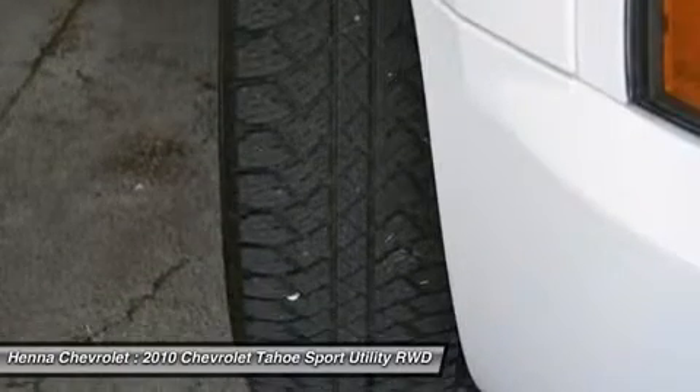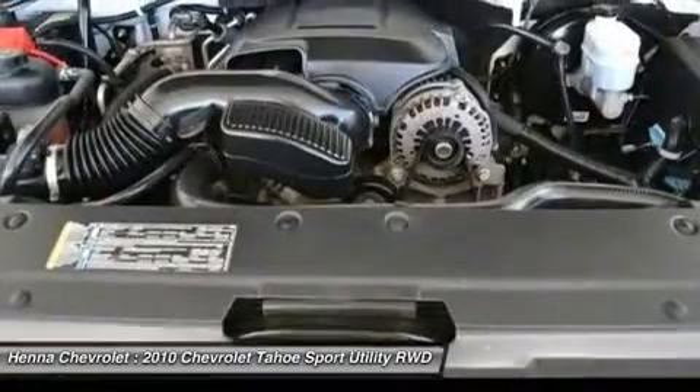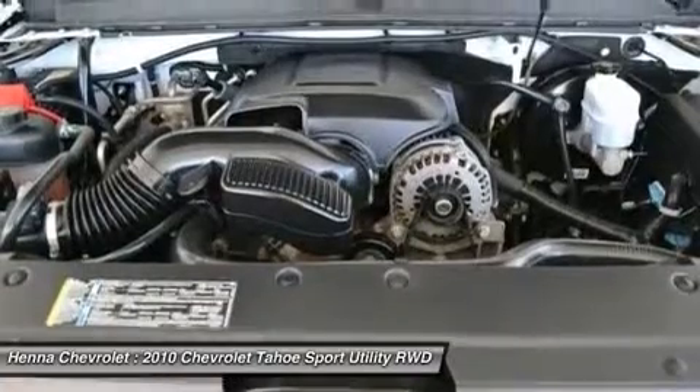Key door handles, XM radio, OnStar with directions and connections plan, rear audio system controls, USB port audio system feature.